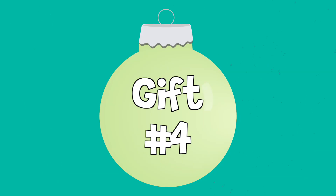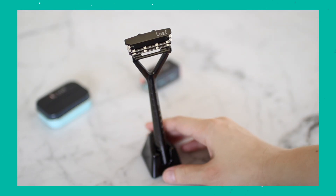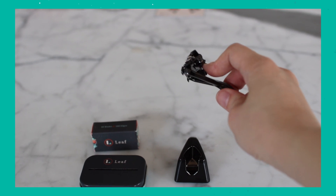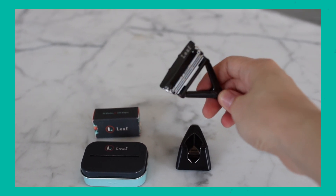Welcome to my bathroom. The first item is my Leaf safety razor. Here's my Leaf razor — I love it. It's a great zero-waste razor: no plastic involved, it's not disposable. You just have to recycle the safety blades. It is a little pricey, but I highly recommend it — it's going to last me a lifetime.